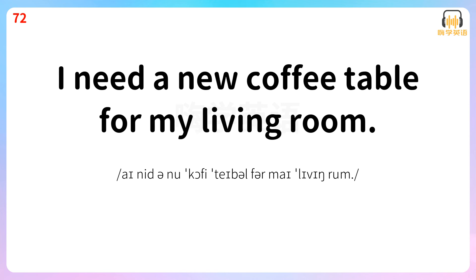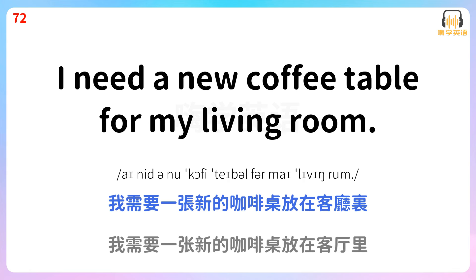I need a new coffee table for my living room. 我需要一张新的咖啡桌放在客厅里。